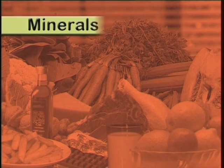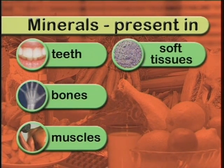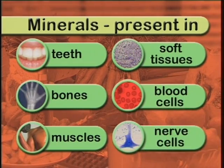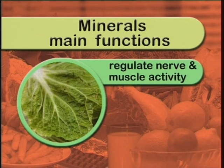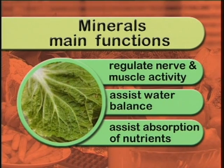Only about 4% of our body weight is made up of minerals, but like all other nutrients, they perform many vital functions in our bodies. You'll find them in your teeth, bones, muscles and soft tissues, as well as in your blood and nerve cells. Some of their main roles are to help regulate nerve and muscle activity, help maintain the body's water balance, and to assist with the absorption of nutrients. There are 16 minerals that are considered essential for human life. We'll look at two of considerable concern in western diets: calcium and iron.